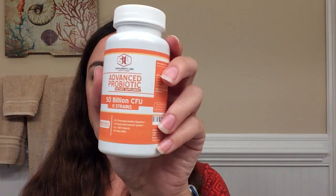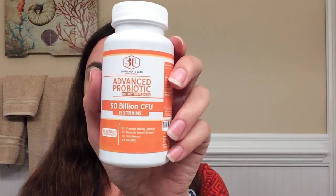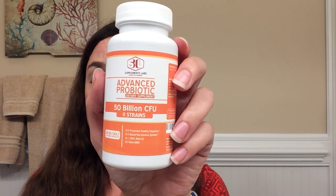Today I'm going to be doing a product review on Advanced Probiotics by Supplement Labs. This is the bottle that it comes in. It naturally boosts your health by improving your digestion and immune system health.